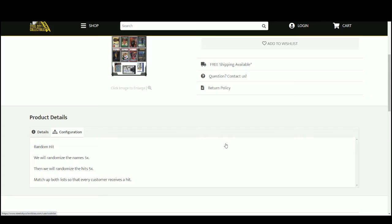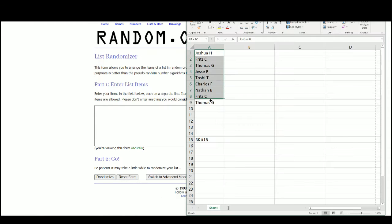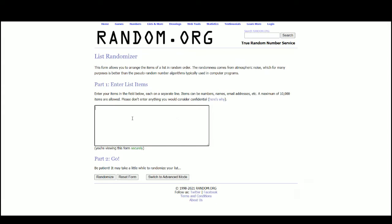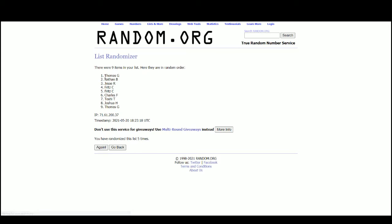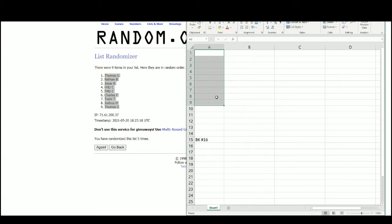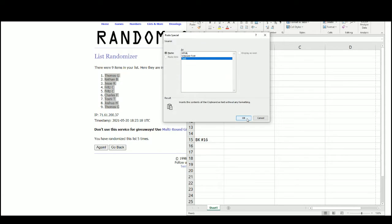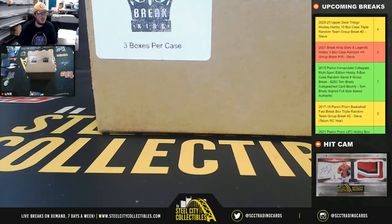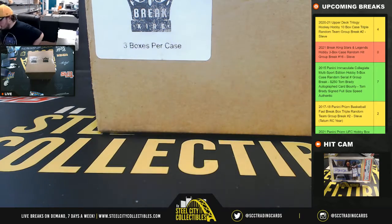Go ahead over to random.org. There are the nine names — Thomas at the top, Thomas at the bottom. Good luck everybody.